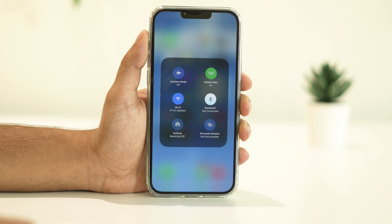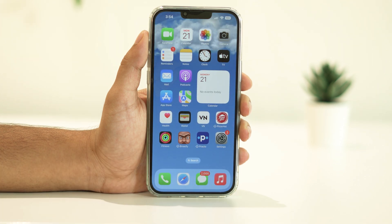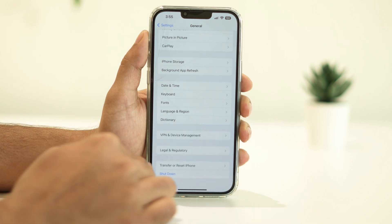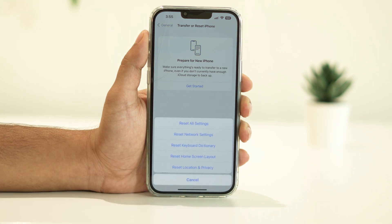The first thing you'll want to do is reset network settings. Resetting network settings can often resolve Wi-Fi problems. Keep in mind that this will also reset Wi-Fi, cellular, and VPN settings. To do so, open Settings, navigate to General, scroll down and tap on Transfer or Reset iPhone, then tap Reset, then Reset Network Settings.